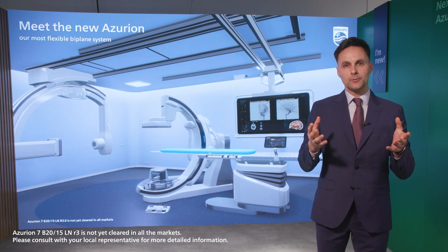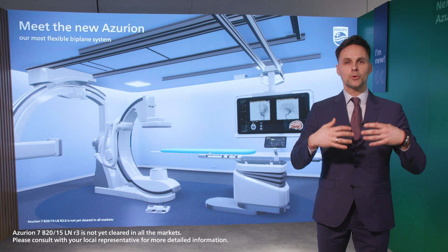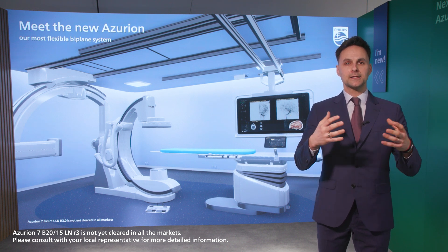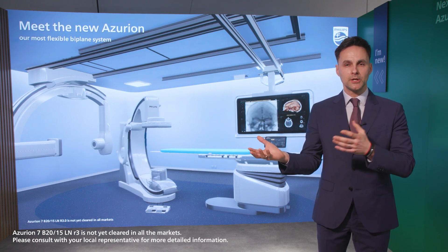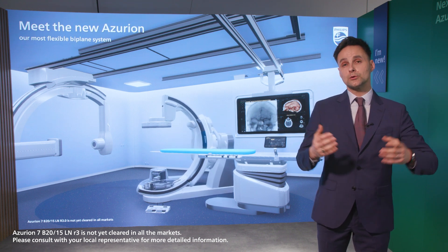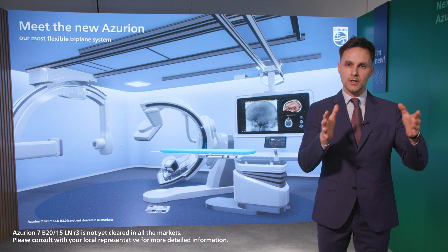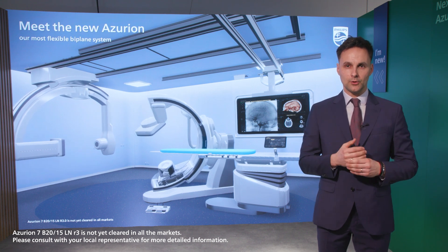It's also quite important to understand how you control the information. So we also facilitate the access to your clinical patient information, to your clinical applications, or simply to control your system. All comes down to how we integrate the information that is relevant to you.